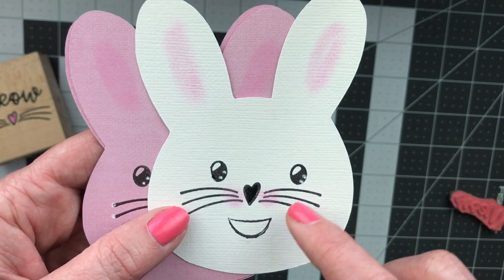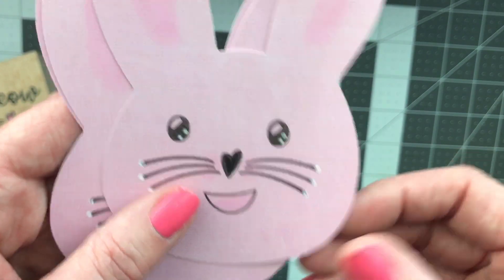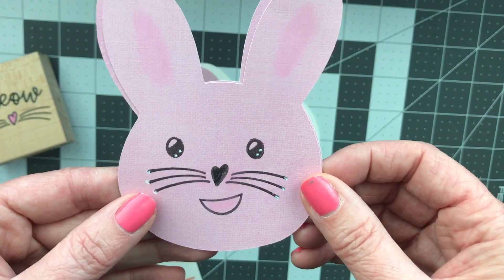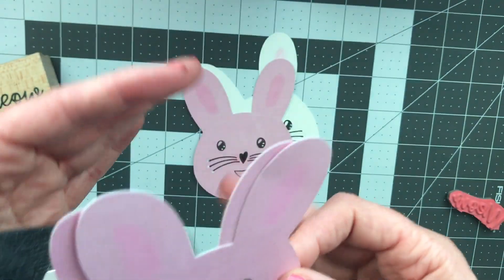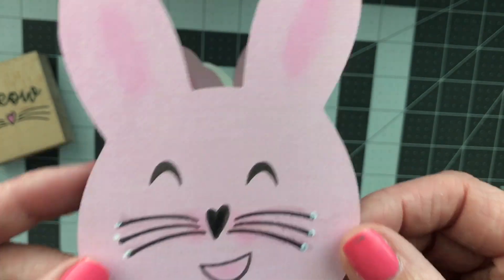These are how they turned out. I did go back and do some chalking and I made some extra details with my white pen. I think they came out so super cute, and these are going to be used for my flat mail card fronts so I have something a little bit cuter to put on them.